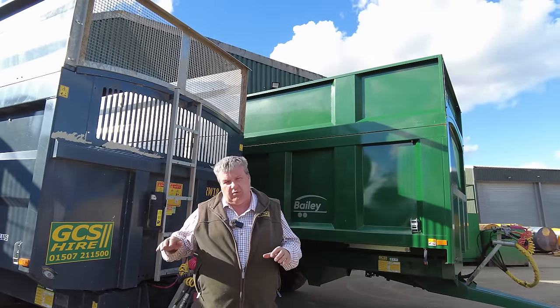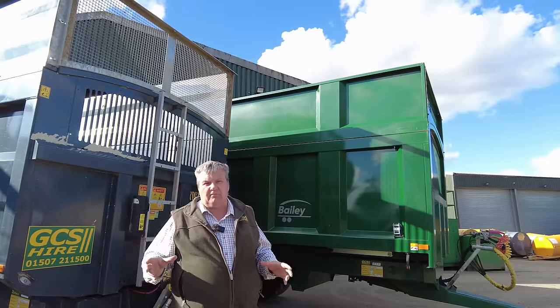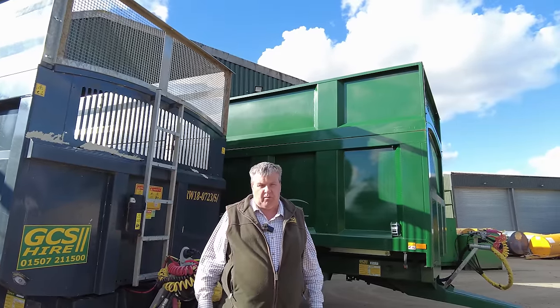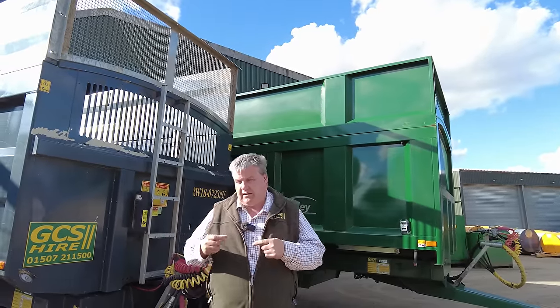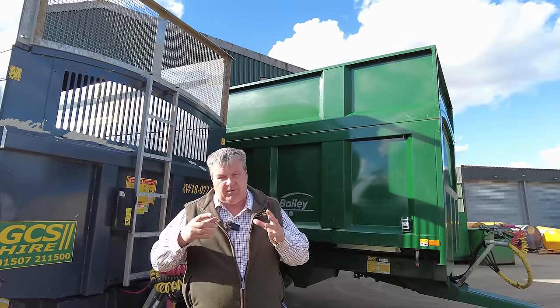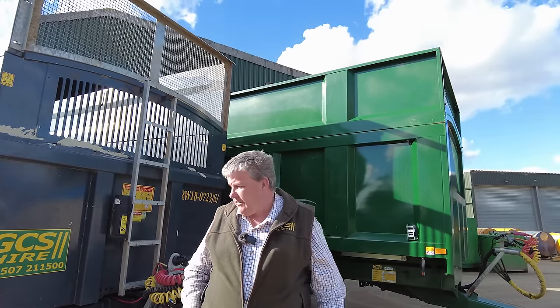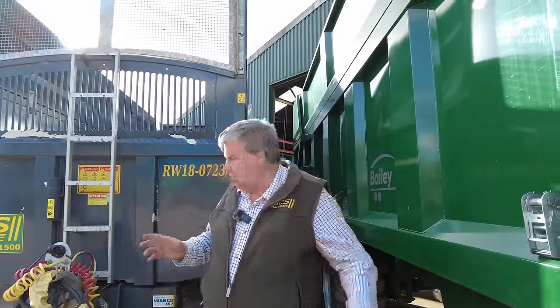How long we keep a trailer depends a little on what it's been doing. We do sometimes sell trailers off earlier if a customer wants to buy one. We have to start from the other end of the process. All of these trailers are built to a very high standard — there's really nothing between them on quality. They're all good and we have no problems hiring any of them out.